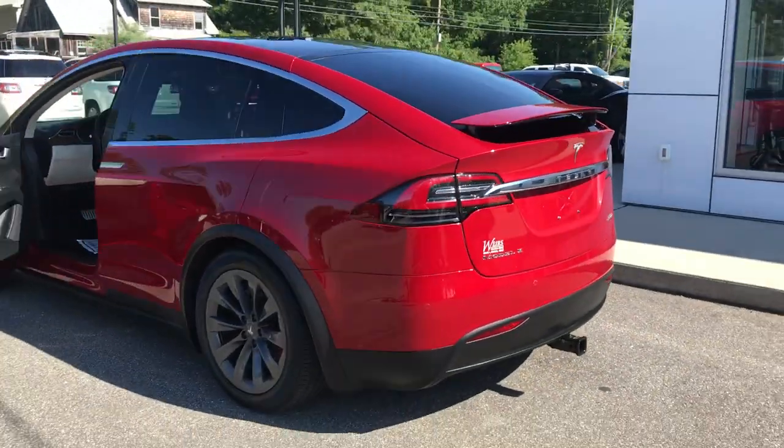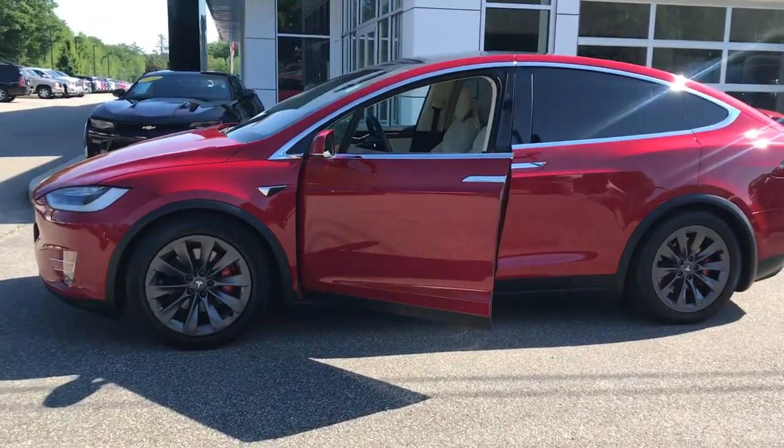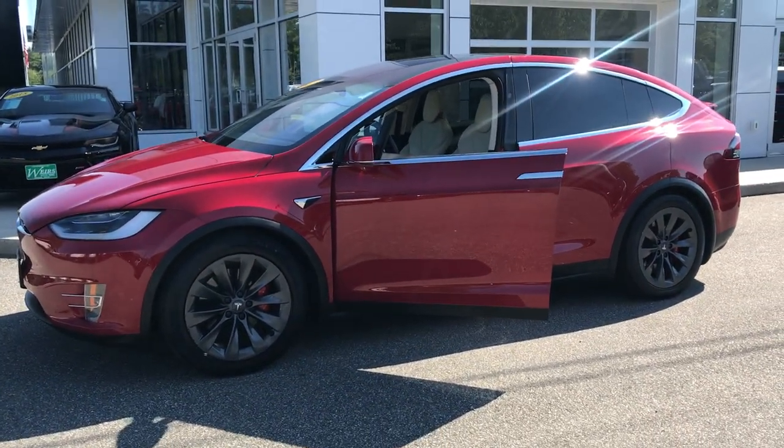If you want to know a little more about this Tesla, come take it on a test drive. Give us a call down here at Weir's. Direct line in is 207-985-3537. Look forward to hearing from you. Have a great day.